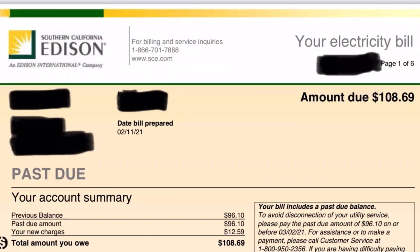So we'll look at my electric bill and if you look at amount due — it's $108.69. How can I owe that when I have solar? Well, let's take a look at the bill.